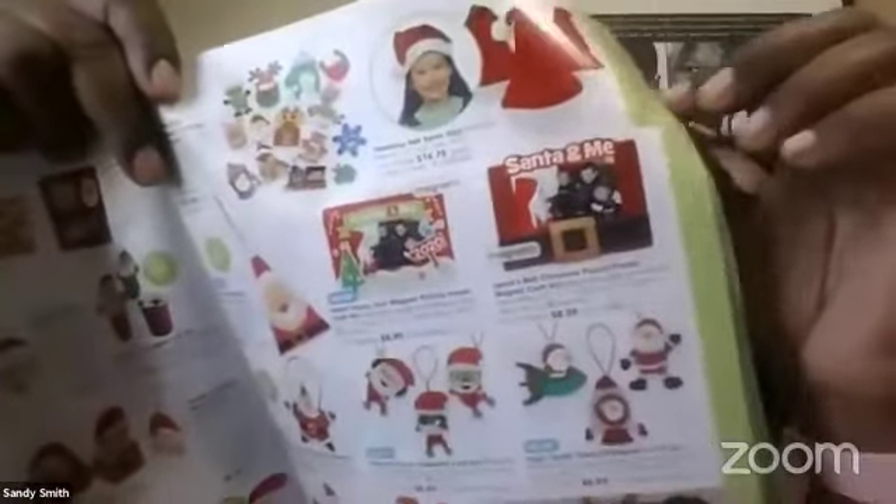This catalog features a ton of ornaments — I hope you guys can see them. It has all these Christmassy ornament things, lots of personalized things, and lots of cuteness. Just pages and pages of ornaments and crafts, lots of ideas — Christmas decorations, Christmas ornaments galore, literally pages and pages.